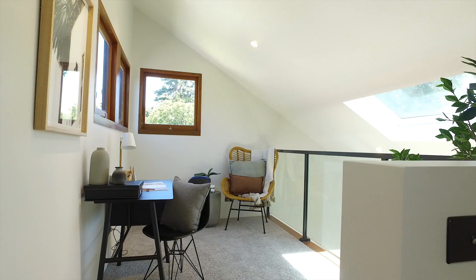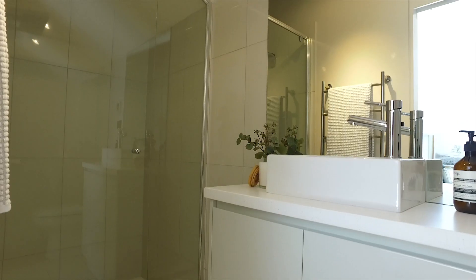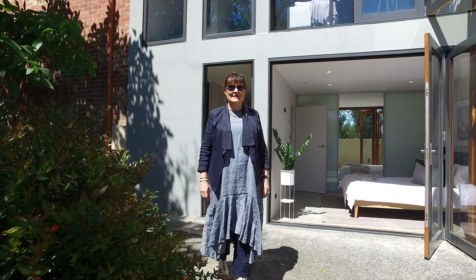Privacy is paramount on the third level. The mezzanine study overlooks the lounge area. Adjacent is the quaint master bedroom and ensuite. This architecturally designed home is stunning with a peaceful ambience throughout.